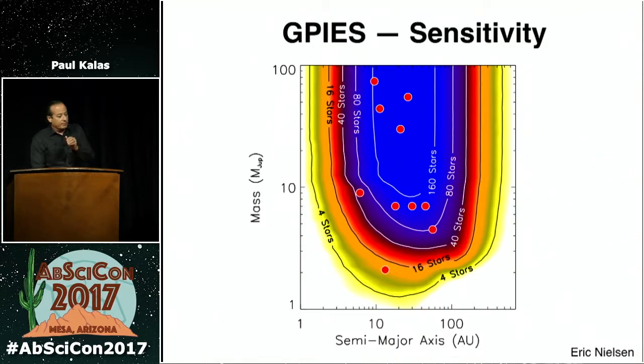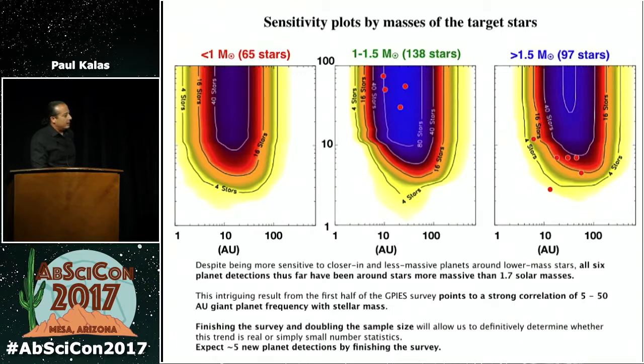Eric Nielsen, one of our postdocs, is assessing the sensitivity of our survey after 300 stars. Our current sensitivity plot as a function of planet mass and semi-major axis shows that previous surveys would not have been sensitive to planets in this regime — and this is what GPI is accomplishing. The detection of 51 Eri B is shown on this plot. When you split the sample by spectral type or stellar mass, all extrasolar planets are detected around higher mass stars.